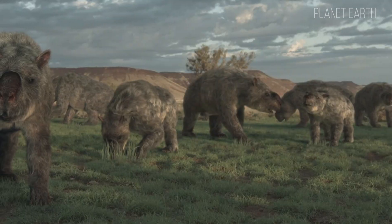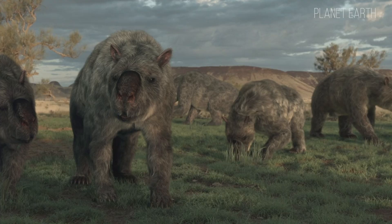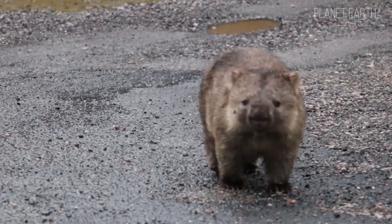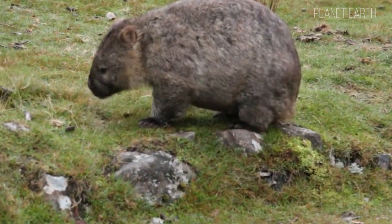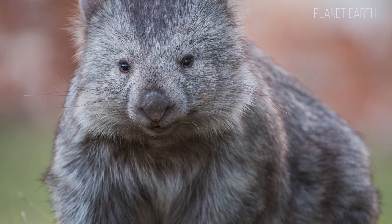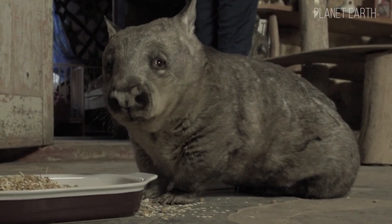According to scientists, wombats are descendants of diprotodonts, the largest known marsupial to ever walk the Earth. Diprotodont was part of Australia's so-called megafauna, a group of giant, often bizarre animals that roamed the continent millions of years ago. Today, only two wombat species remain from that ancient family: the short-haired wombat and the long-haired or Queensland wombat.